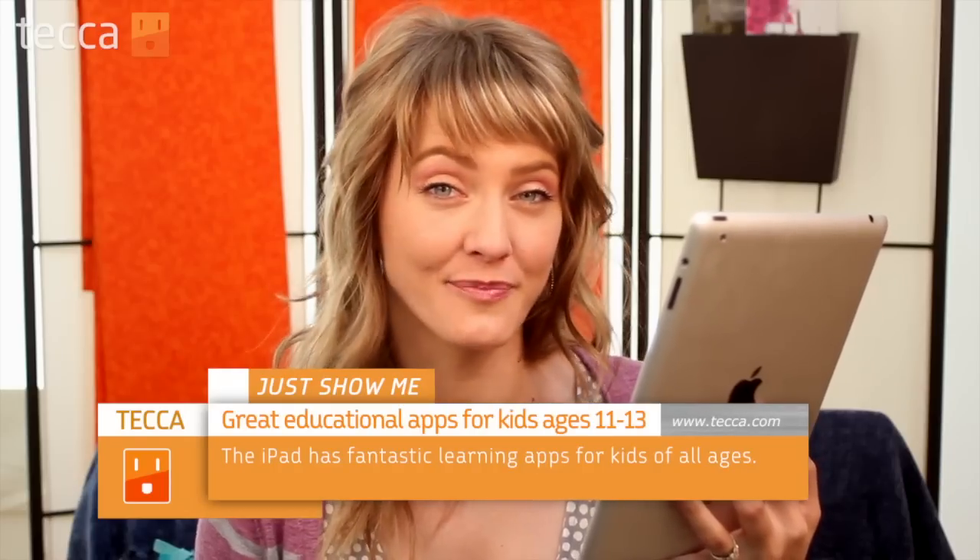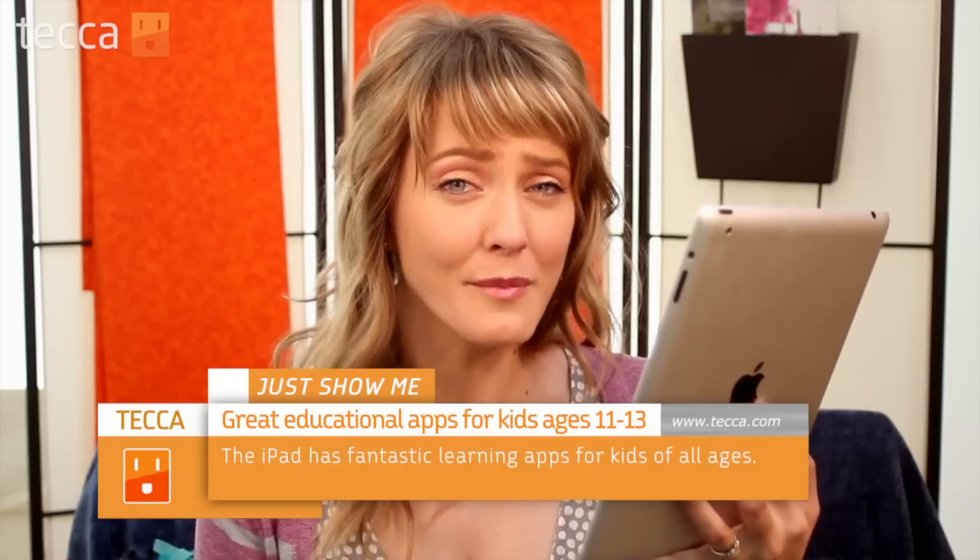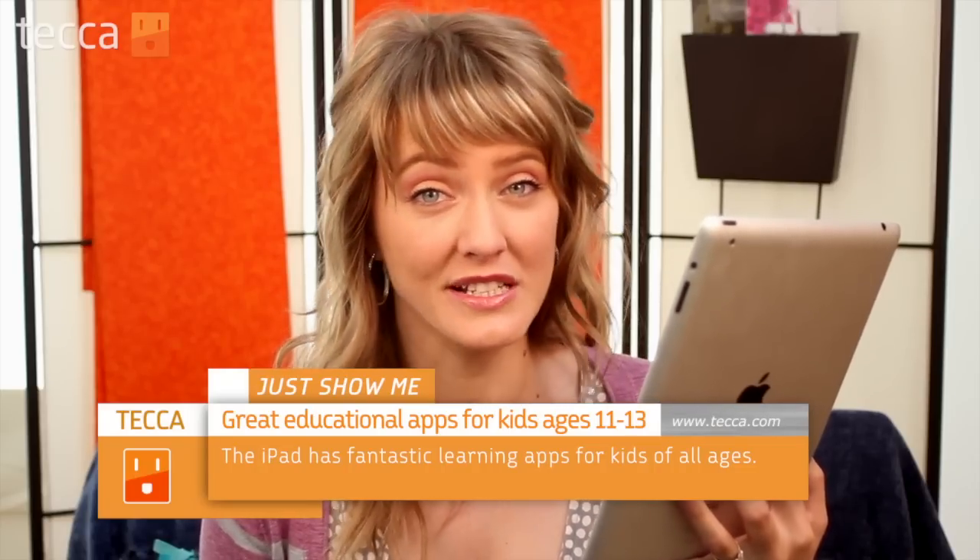Hi everyone, I'm Ashley Esqueda and it's time for another installment of Just Show Me on Tekka TV, where we take your tech toys and gadgets and show you how to get the most out of them. Today I'm going to show you some great educational apps for kids ages 11 to 13. That transition between elementary school and junior high can be a particularly difficult one, especially with the increase in course load and type of work. So these three apps, some of our favorites, can help make that transition a lot easier. Let's take a look.